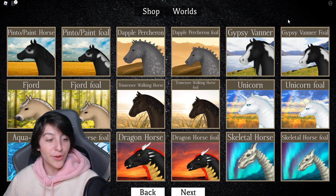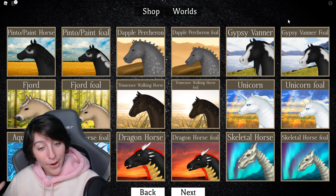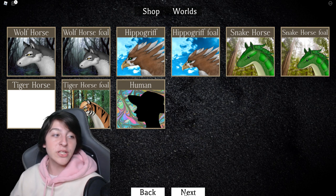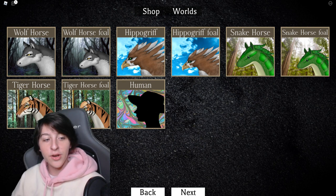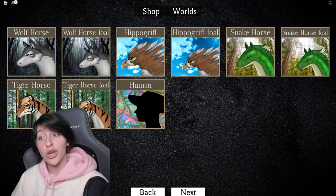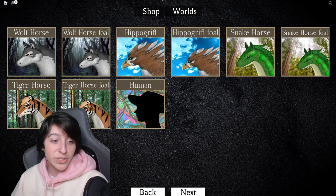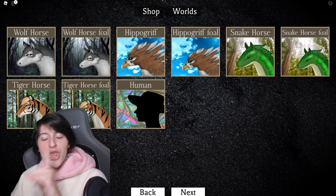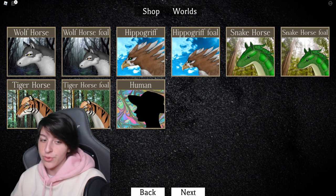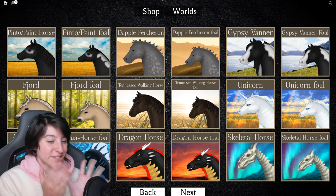So far we've looked at the unicorn, the aqua horse, and the dragon horse. Now we have the skeleton horse, which means our next one is most likely going to be the wolf. We also have the hippogriff, snake, and tiger — though I'm not entirely sure they'll remodel the tiger since it's one of their newest ones.